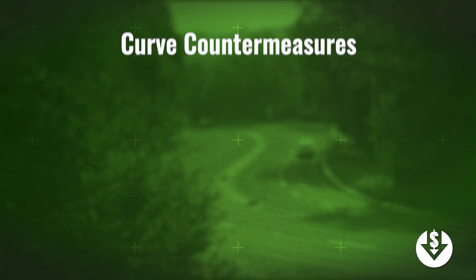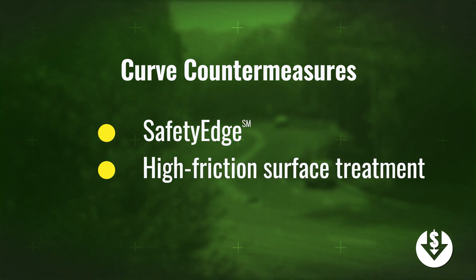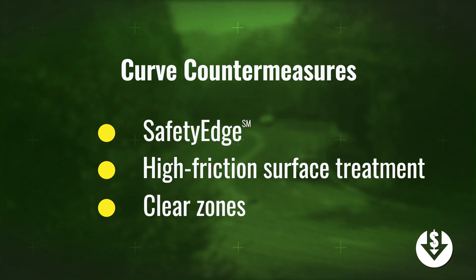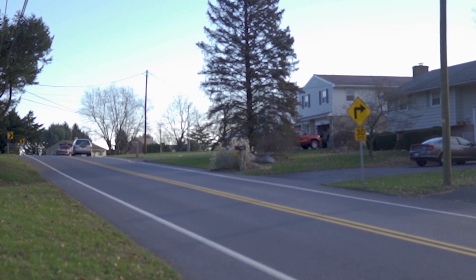For agencies that are paving, FHWA recommends Safety Edge. If there are issues with skidding or crashes when the pavement is wet, high friction surface treatment can be used. Creating, maintaining, or improving clear zones in curves also helps. You can't always keep people on the road — some people are going to go off the roadway — but we can improve the delineation and the friction at curves and we can make a big difference.